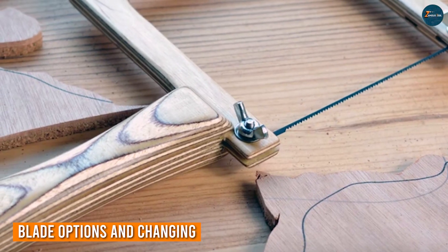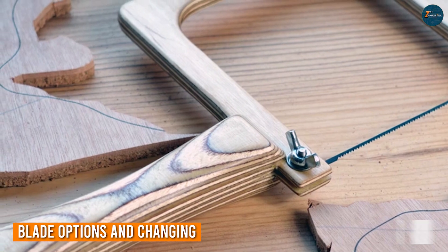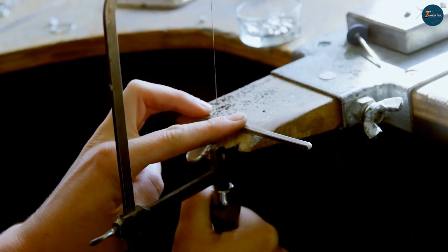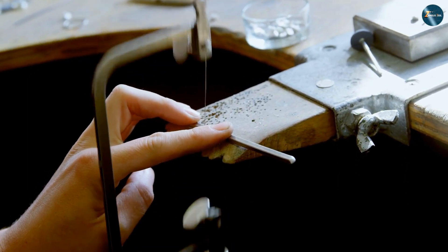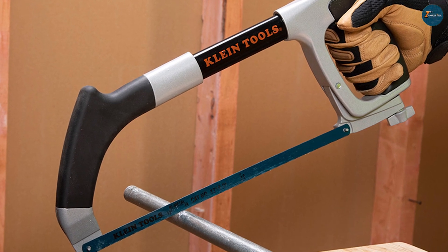Swapping out blades is a breeze with both the coping saw and the hex saw. The coping saw offers a wide range of blade choices, each tailored to specific materials and cutting techniques, and changing blades involves a simple process, allowing you to adapt swiftly to different tasks. Similarly, the hex saw features replaceable blades typically equipped with fine-tooth or coarse-tooth designs, empowering you to tackle various materials while maintaining the right balance between speed and precision.